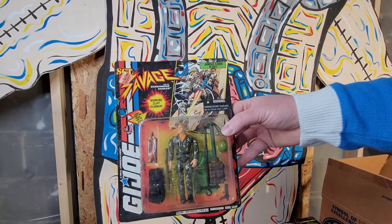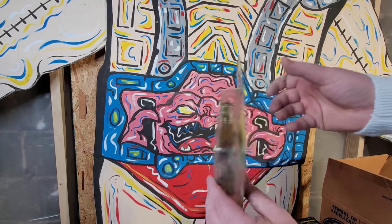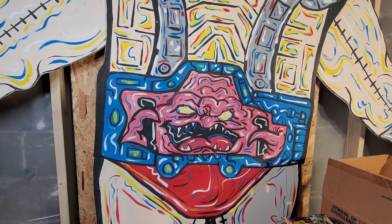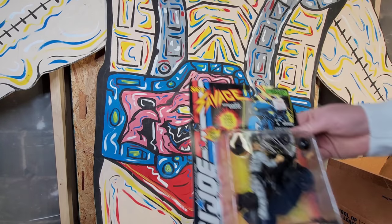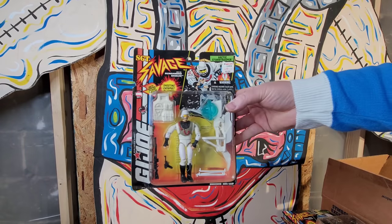A couple GI Joes in here - you have Sergeant Savage, this is a Jungle Camo D-Day. When did these come out? 1994. And then we have Speed Burning Attack Cycle with Urban Attack Dynamite, and we have another Sergeant Savage - the Arctic Stormtrooper. Pretty cool.